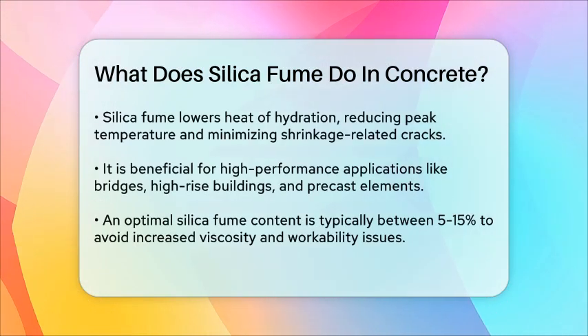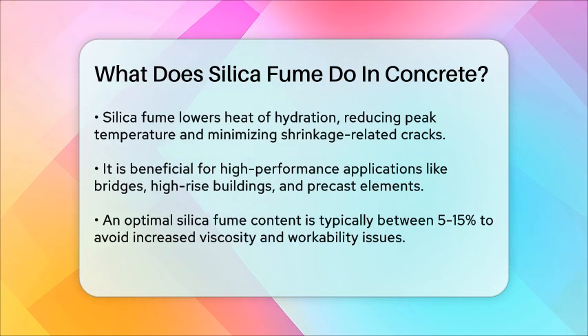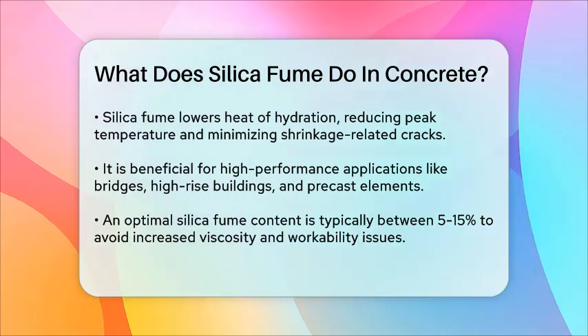In high-performance concrete applications, such as bridges, high-rise buildings, and precast concrete elements, silica fume is particularly beneficial. It increases the density of the concrete, improves its wear resistance, and enhances its overall durability.